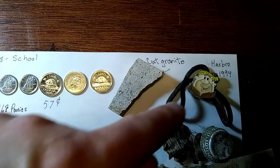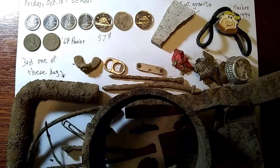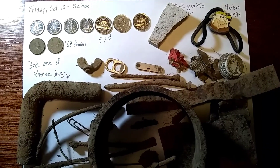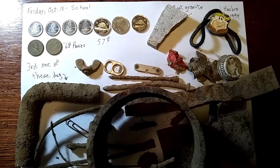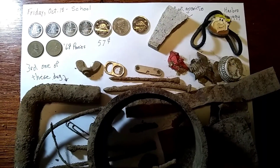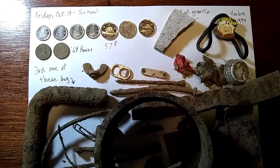And Barney Rubble from the Flintstones! Anyway, it was a good little hunt — a little more than an hour. I thought let's try and go for the time capsule, and another day without getting it — not too bad. I'll have to keep at it though. Thanks for watching, and if you'd like to subscribe!